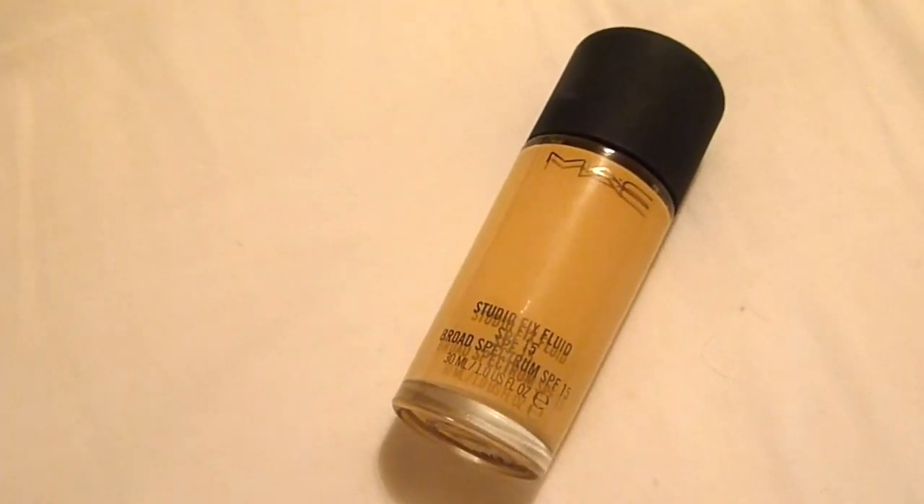When I went to MAC I also picked up a Studio Fix Fluid in C4. My powder was in C4.5, and the lady told me if I was going to put the powder and foundation together, go half a shade lighter on one of them. This is my favorite foundation of all time — I would 100% recommend it to anyone. It's great for oily skin, great for dry skin, super full coverage, and just amazing.